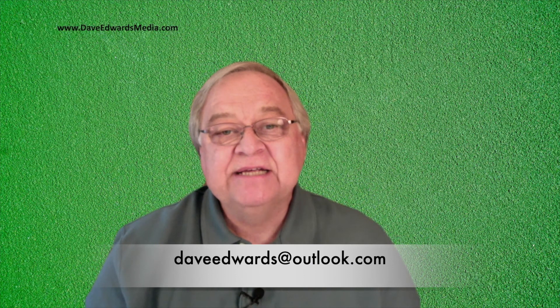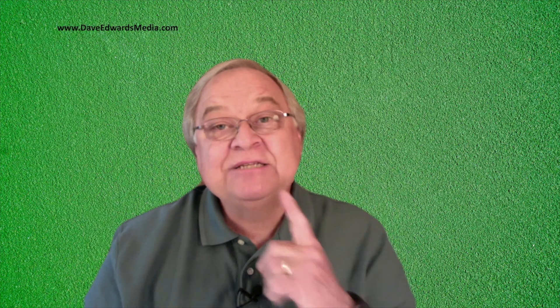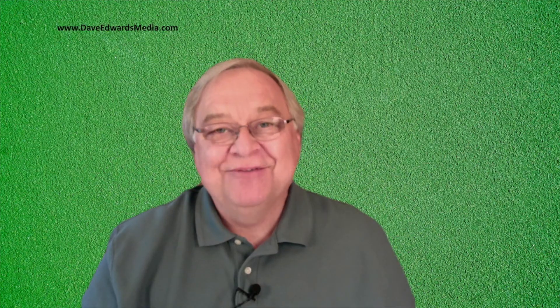Hey, if you have questions about Evernote or would like to share a tip of your own, add it in the comment section below or email me. My email address is DaveEdwards at Outlook.com. I share periodic tips on Evernote right here on YouTube. Please subscribe so you won't miss any of them. Thanks.